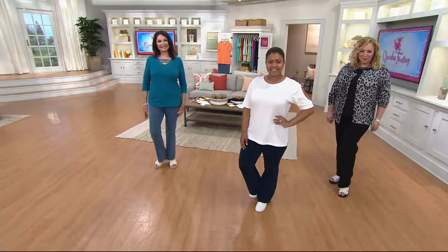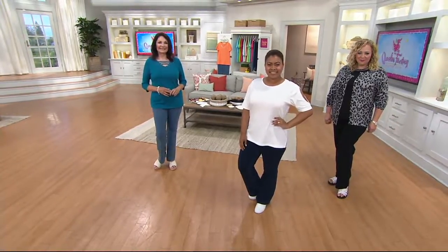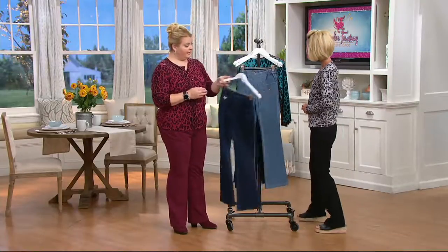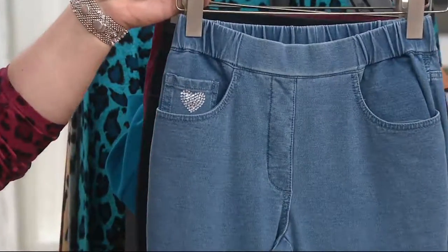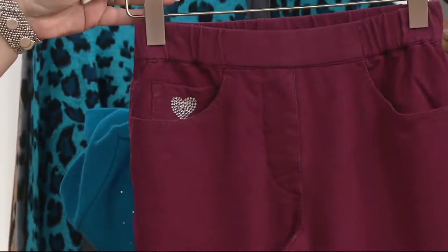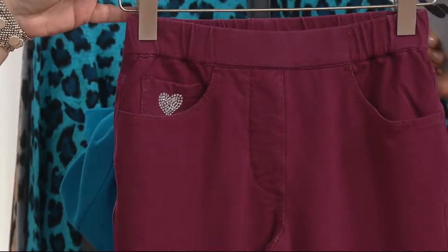Let's go through the color choices. These are Dream Jeans, which we'll talk about very quickly in just a moment. That color right there is the dark indigo. And then we have the bleach denim. I have on the black, and then also the wine. Bleach denim and dark indigo are a little bit more limited.